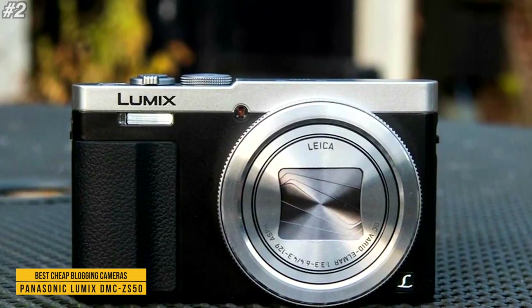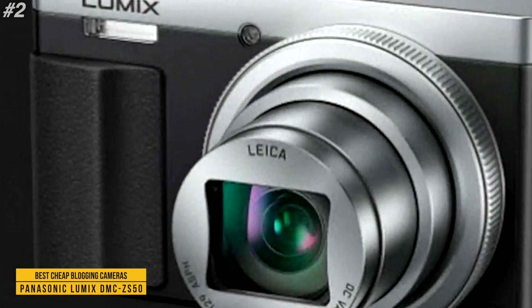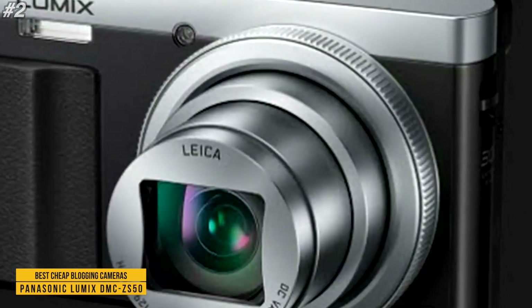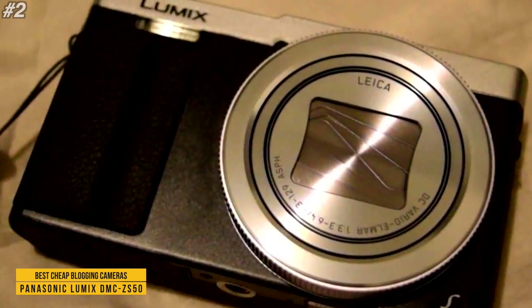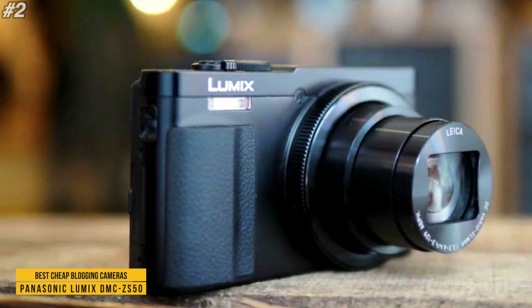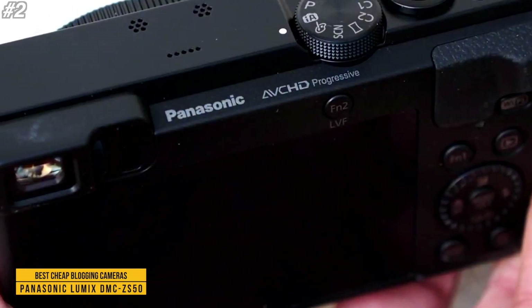Fast performance is afforded throughout the camera system. Extra low dispersion elements help produce sharp, high-contrast imagery and minimize aberrations and distortion throughout the zoom range, benefiting the extensive zooming capabilities. Image stabilization minimizes the appearance of camera shake to better support working with greater zoom magnifications or longer shutter speeds.